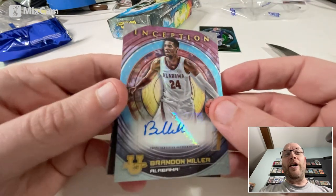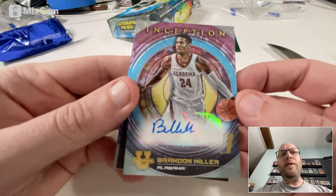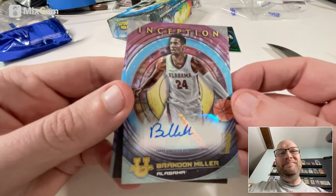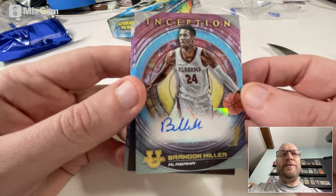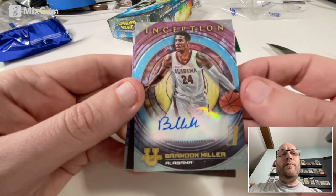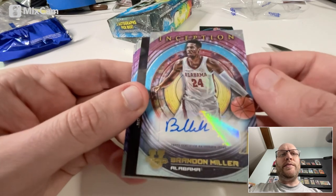And we have a Brandon Miller autograph. Woof, that is nice. Probably the number two or number three pick. Brandon Miller, of course, troubled young man with some gun issues — hopefully not the next Ja Morant in terms of that. But his talent is off the charts. I will be keeping the Brandon Miller autograph. It's not numbered, but that's okay.